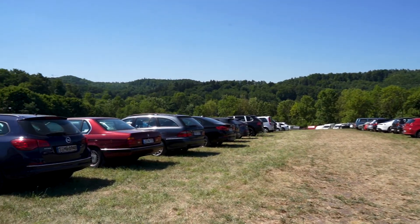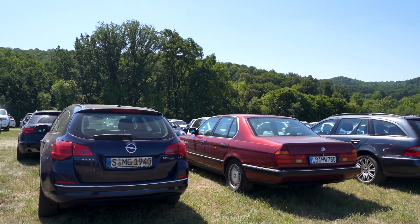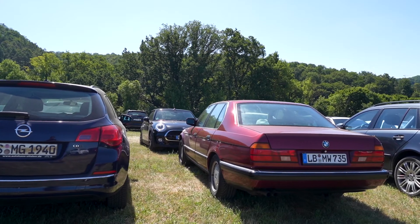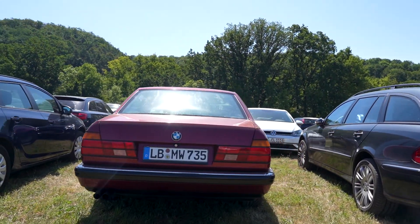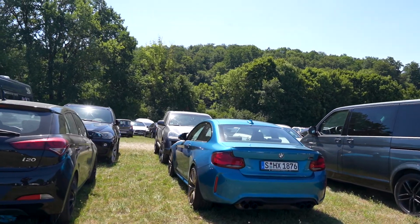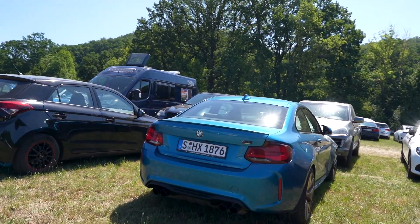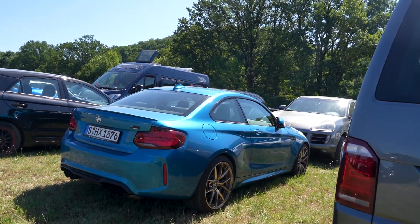Here we also find an older 7-Series. I also like these cars - they look great for their age. An E32 7-Series, I'd say a 735. Going through this parking lot, we see another blue M2, but without that cool carbon diffuser - still looks great, especially this blue in the sunlight.